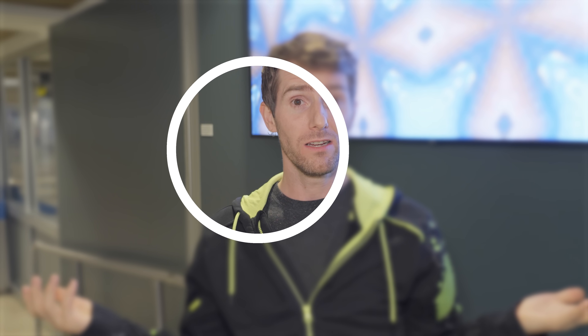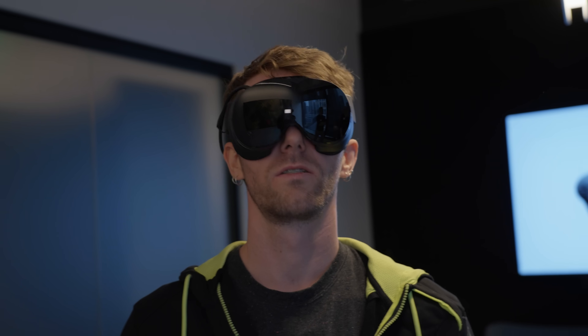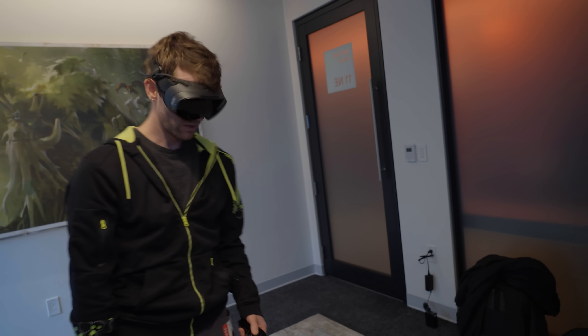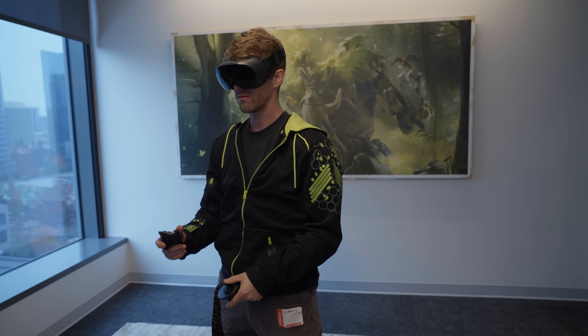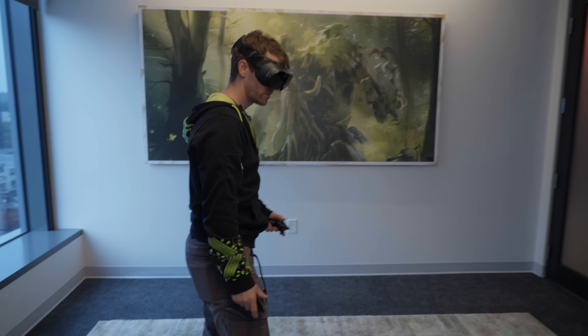At least in theory. In practice, it reacted so fast that no matter how quickly I tried to move my eyes, I wasn't able to catch it. Valve put on an incredible demo for me in Half-Life Alyx, where they highlighted the maximum fidelity window as I was looking around. And even though they say it's only about 10% of the total video stream, it ends up being a pretty large window. Wild.